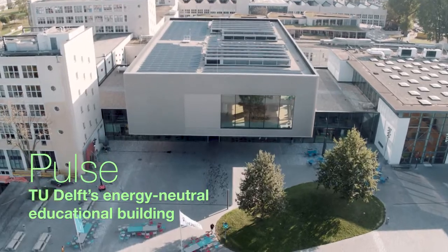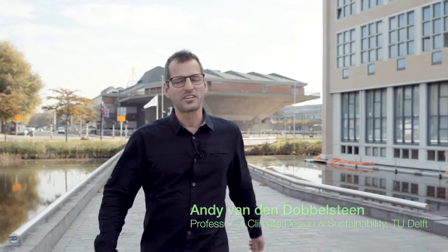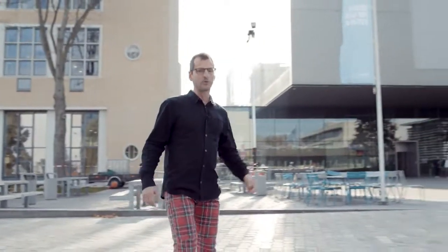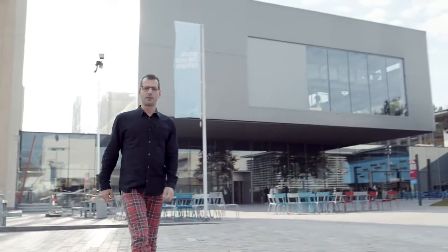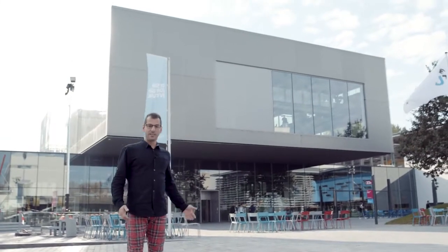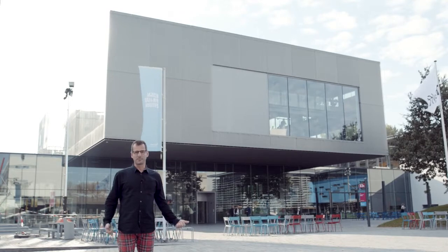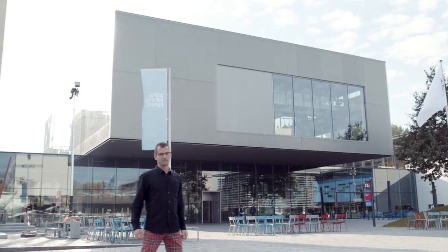Welcome to TU Delft, our world-class university in the Netherlands. A few years ago, TU Delft decided to break a few habits: to create maximum comfort for students and staff, to give room to innovative education, and most importantly, to become a zero-carbon campus. Please join me today in visiting the Pols Building, our new educational building that's meant to be an example of this new vision.